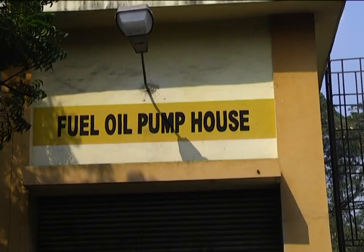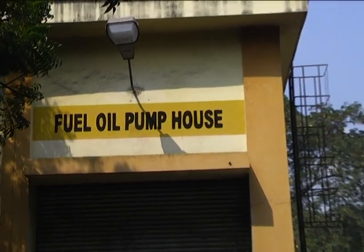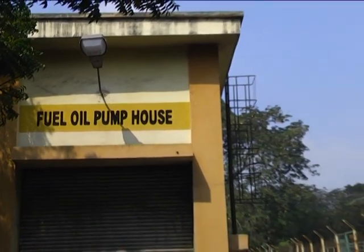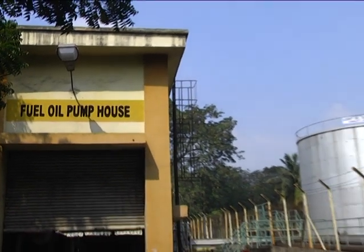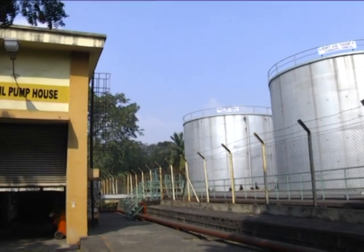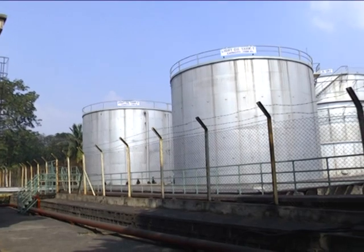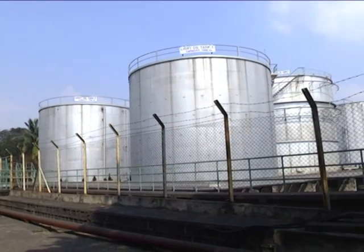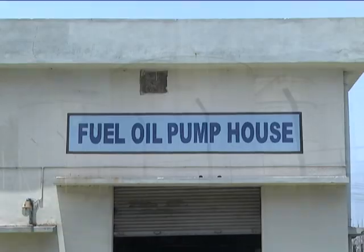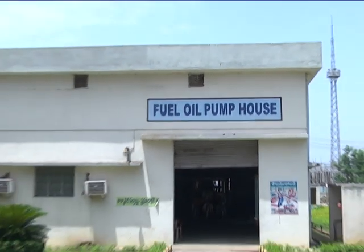The required furnace oil as well as light oil is also being fed from the existing fuel oil pump house, and two numbers of day tanks are constructed for storage at Stage 4. For heavy oil, one number 100-kilolitre capacity tank, and for light oil, one number 50-kilolitre capacity tank. From here, the required fuel oil is being fed to Unit 7.